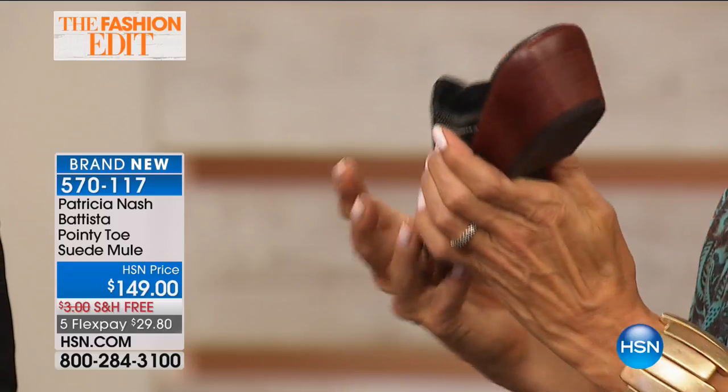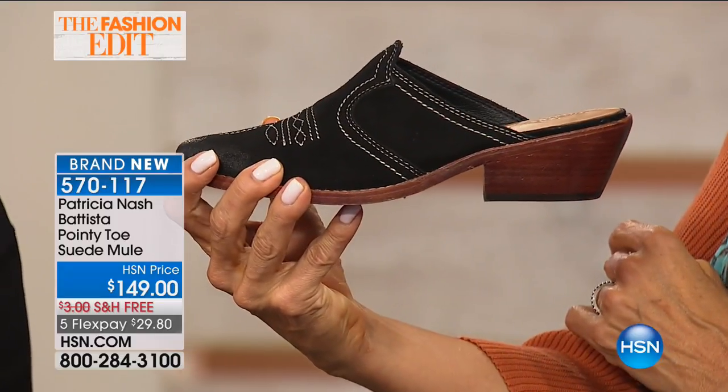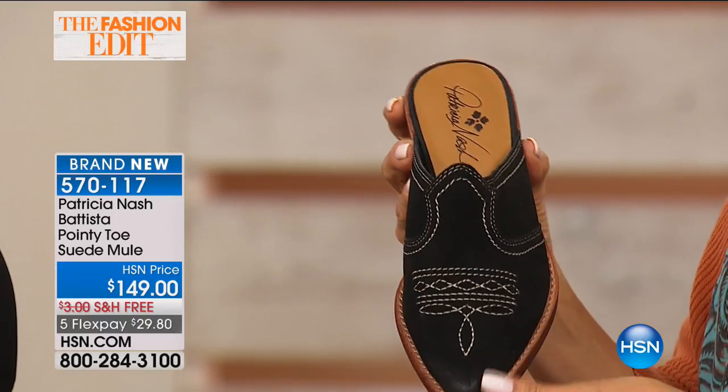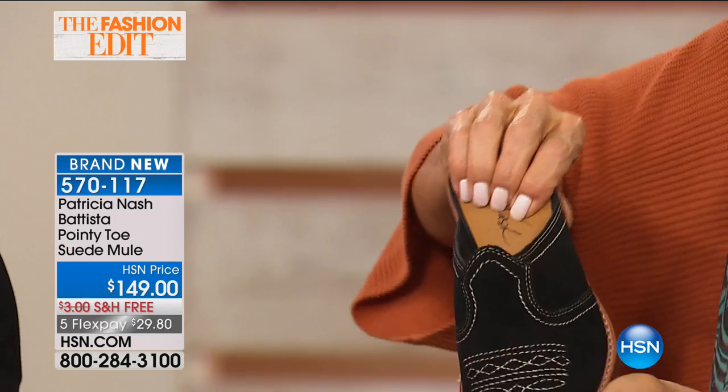Look at that Western heel, how it kind of comes in a little bit. I love it. How do the shoes feel, ladies? Very comfortable, they're stating. They're amazing — it's so cushy.